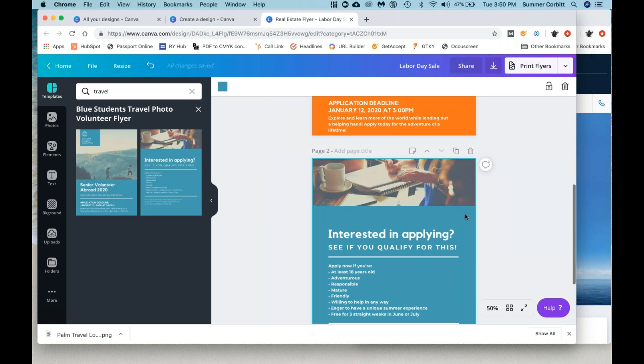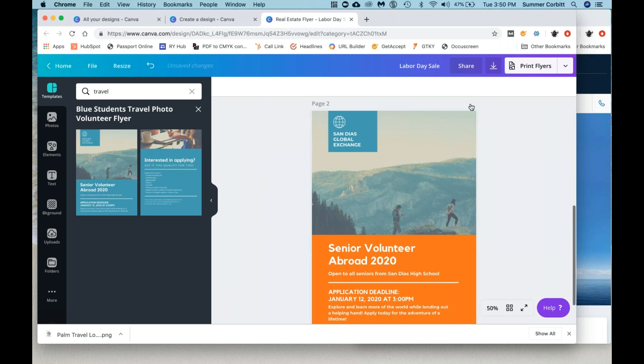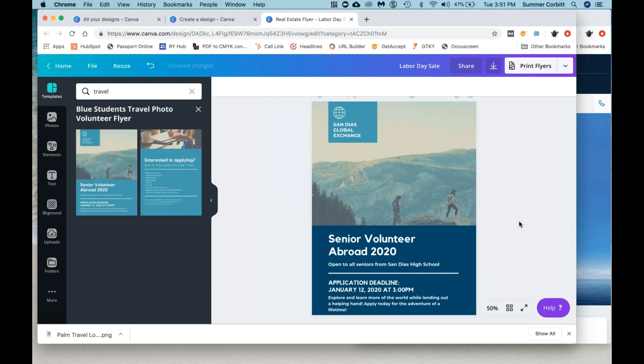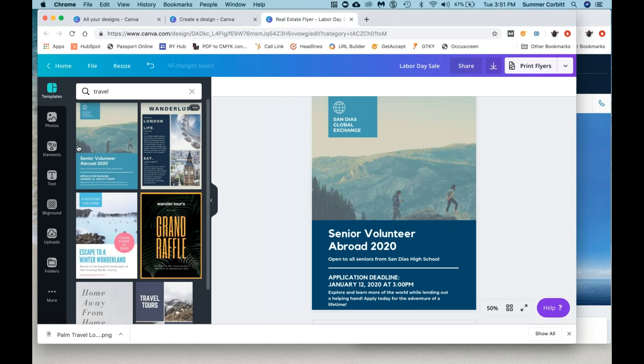We're almost out of time, so just a couple of little tips. If you want to test two colors and you're not sure which you like better, you can hit the 'copy page' button. Now you've got page one and two. Let's change this color — I want to highlight the background. Another thing you can do is hit Command on your computer and click on it, and it will move to the element behind it. So we want to change this color to navy. That way we can go between the two and see which we like better. We like the blue better, so we'll delete the orange. It's a way of doing edits and comparisons without having to remake the entire thing.